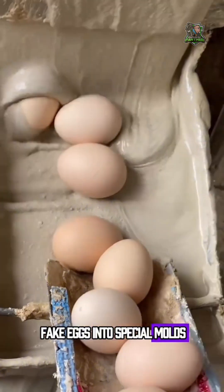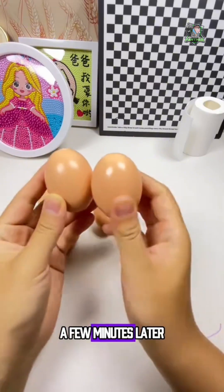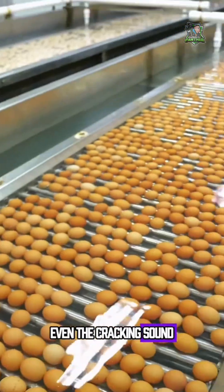Then they put those fake eggs into special molds and dip them into a thin protective coating. That's how the shell is formed. A few minutes later, a perfect-looking egg is born. From the outside, you can't tell the difference. Even the cracking sound is identical.